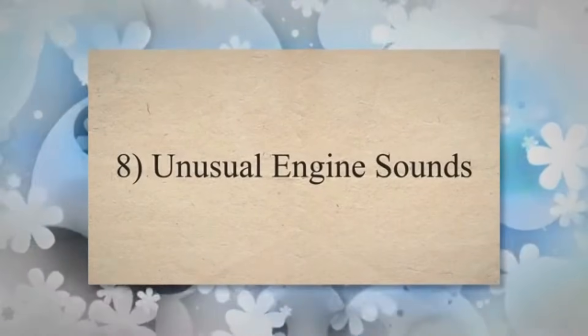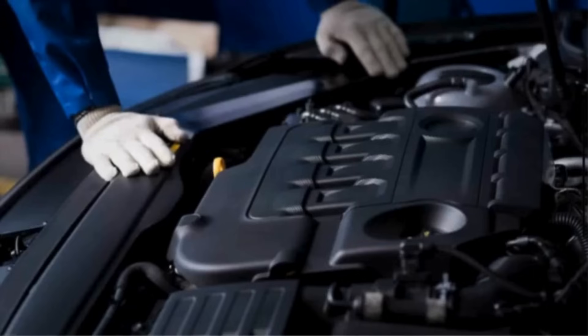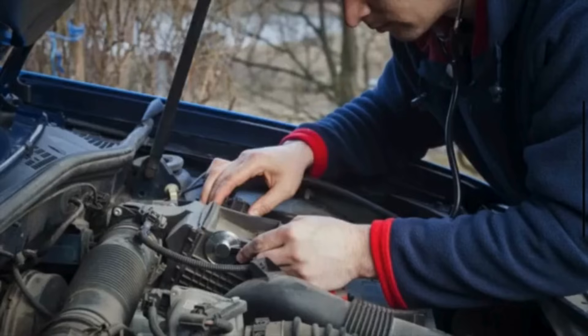Symptom 8: Unusual engine sounds. The irregular firing of spark plugs due to a faulty crankshaft position sensor can lead to unusual engine noises. Knocking or pinging sounds may occur as a result of improper combustion timing.